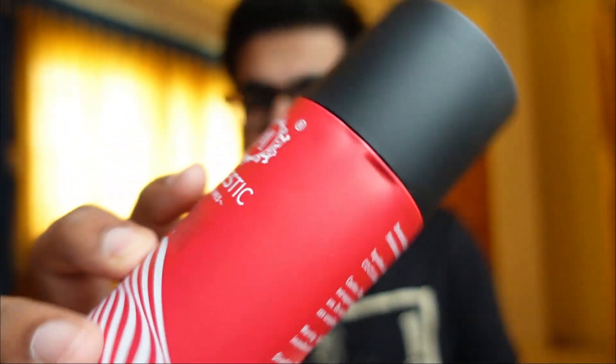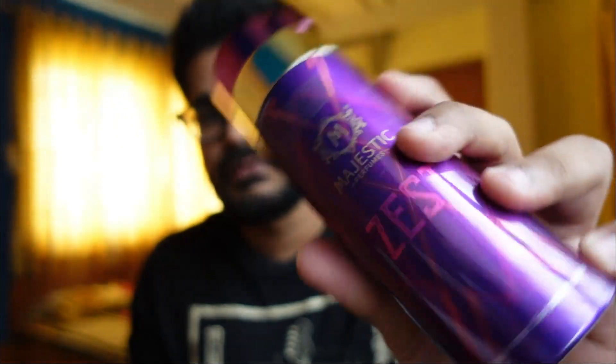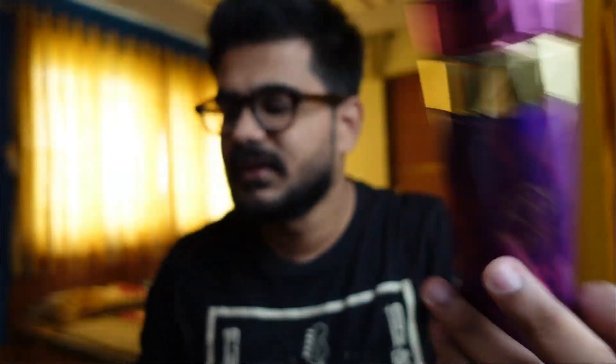There are two kinds of presentation — the first one is this style here, and the second one is this. This is amazing presentation; it looks like a very costly perfume kind of thing. Let's talk about them one by one.